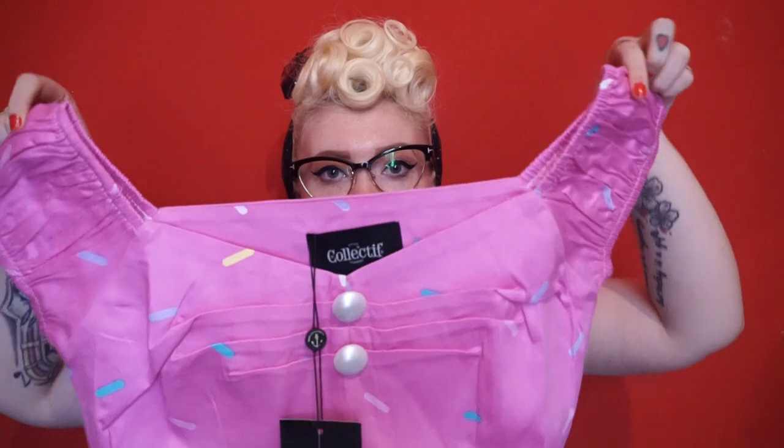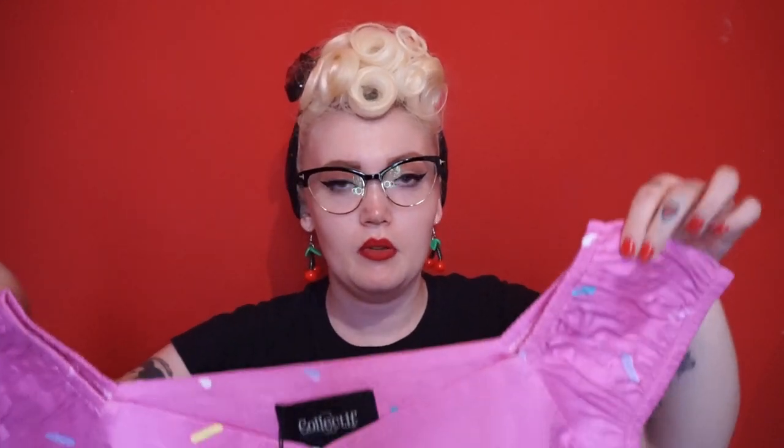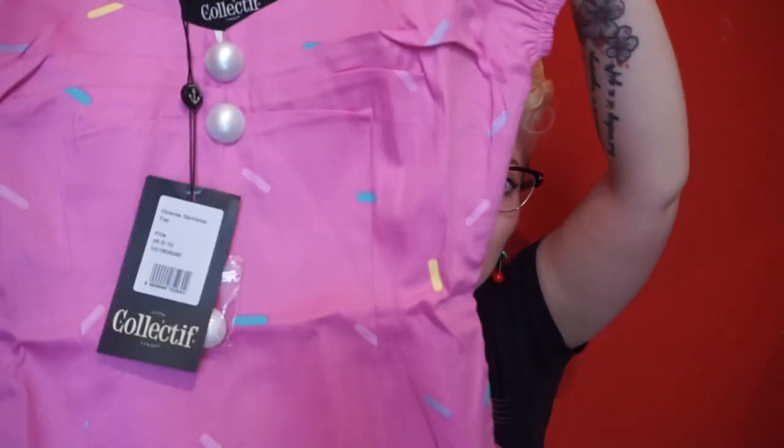I'm now down to my last two items. The next one is another Dolores top and it's so cute — it's got sprinkles all over it. I was looking for the matching ice cream skirt but I'm going to have to find it on eBay because I can't find it anywhere. The tops are so good and this one is just so me — it's like a kawaii pinup if I've ever seen one. I really really love this top.